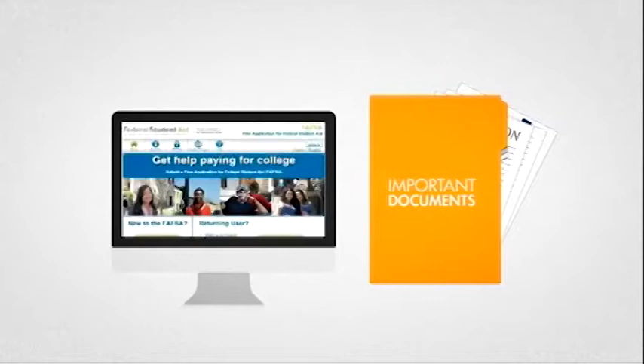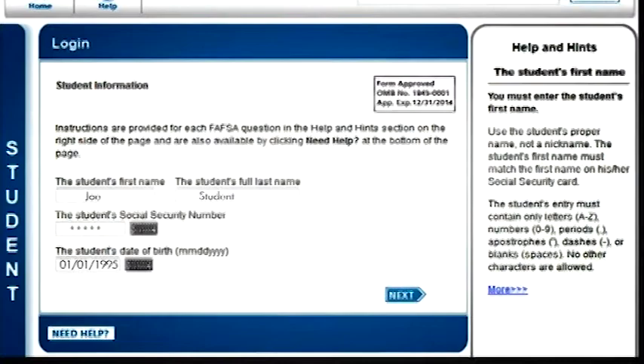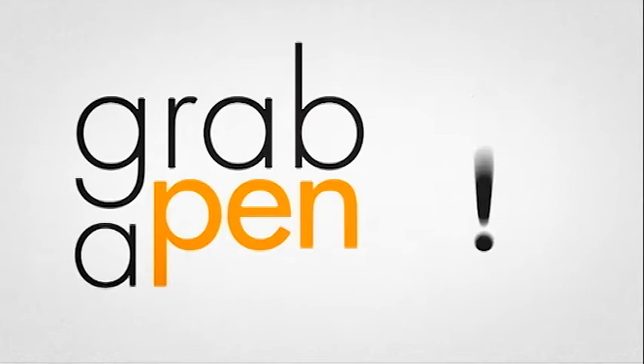Now that you've collected the necessary information, go to the FAFSA website at fafsa.ed.gov to start the application process. The FAFSA application will start with demographic information and general questions for you and your parents and/or your spouse. As you get to the last two steps, it's important you enter the Mercy College Federal School Code: 002772. Grab a pen — 002772.